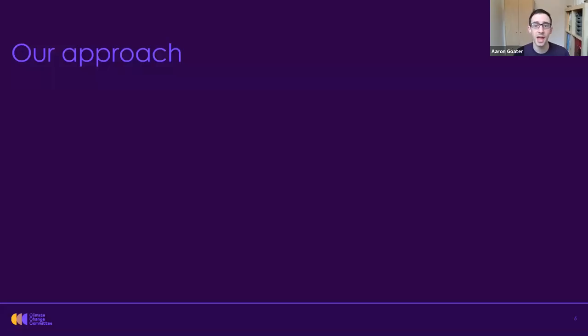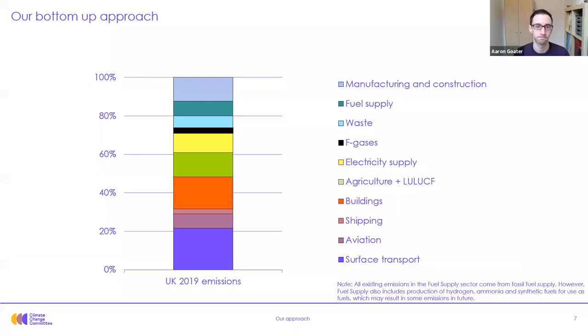Now I want to dive into the detail on manufacturing, construction and fossil fuel supply, and I'm going to hand over to Cheryl McKenzie, our industry analyst, to explain the approach we've taken to develop our pathways in these sectors. Thanks Harran. We take a bottom-up approach to our analysis, which allows us to draw out the detail of each sector. We develop pathways for all of these sectors to underpin the overall pathway.